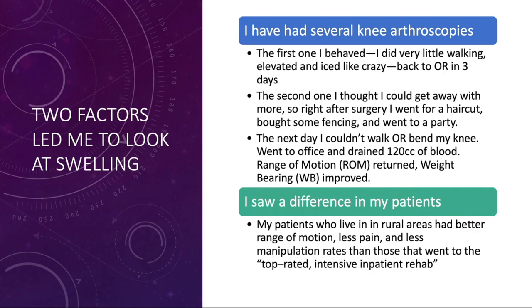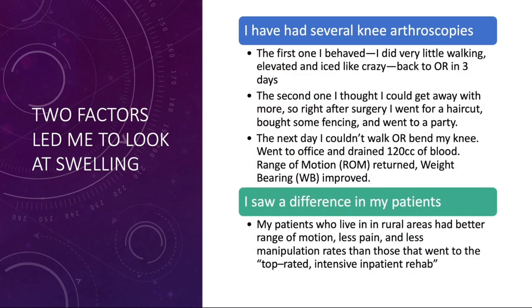I saw the same kind of thing with my patients. Those patients who lived up north — I live in a small town and a lot of my patients live up in Adirondack Park — they don't have access to physical therapy. They said, 'Just show me the simple exercises I can do to get through this, because my hospital therapist gave me 20 exercises and I'm not going to get that done.' So I showed them four or five exercises, and those patients came back at three weeks with better range of motion and less manipulation rate compared to patients who went to inpatient rehab and had three hours of therapy a day.